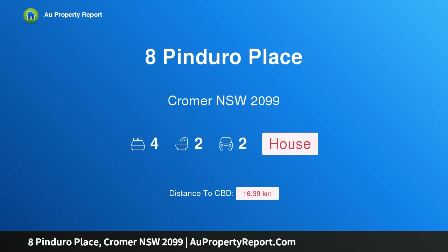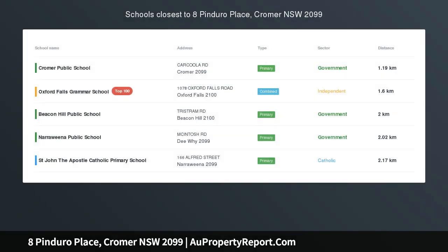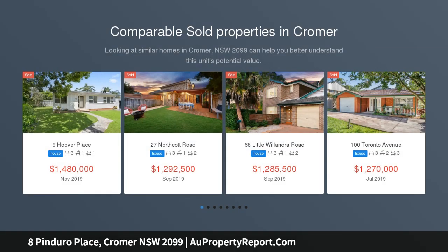I am glad to introduce Property 8 Enduro Place, Cromer NSW 2099 — a tranquil, holistic family lifestyle, flawless in every respect.